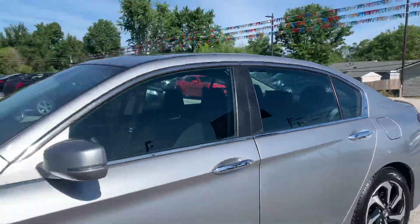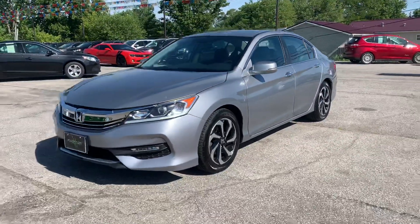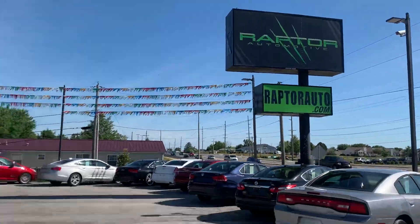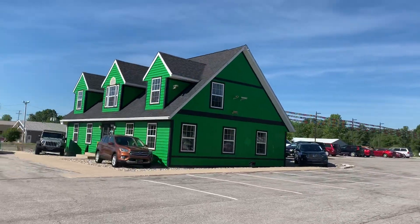Come check it out, see it for yourself — 2016 Honda Accord. Any other questions, please visit our website, RaptorAuto.com, or just come see us in the big green building on Lima Road.